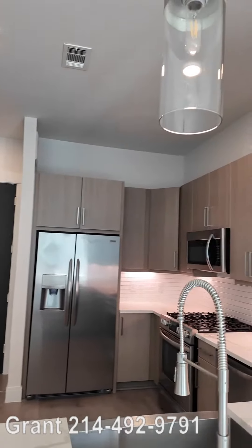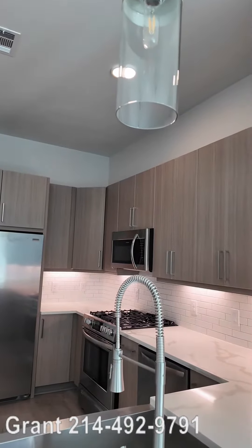We're going to do one more video in here because I want to show off the bedroom and the bathroom — they're worth seeing.